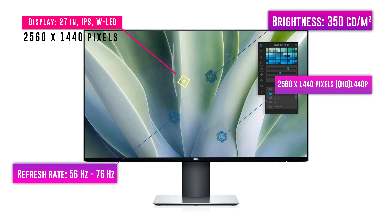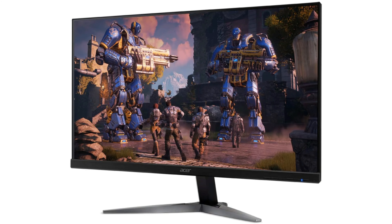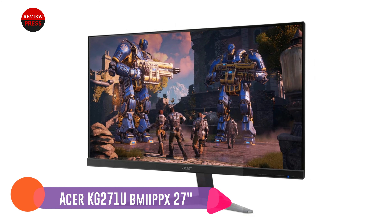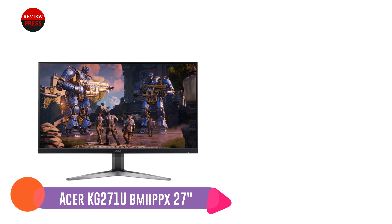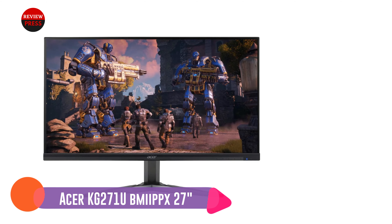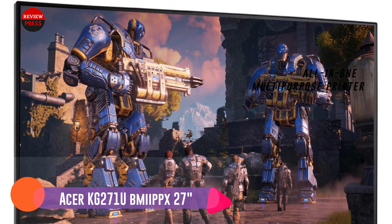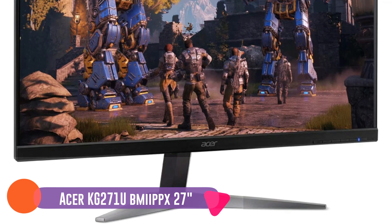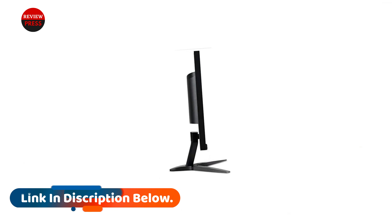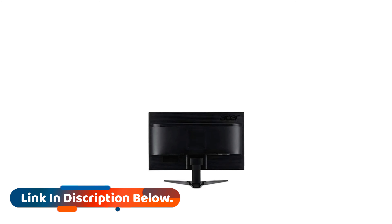Number six: Dell UltraSharp U2719DX. The Dell UltraSharp U2719DX is a 27-inch monitor with a stylishly slim design, featuring a 6.5mm panel profile and ultra-thin bezels. Since it is an Infinity Edge monitor, this model is great for multi-monitor setups. The 1440p resolution works pretty well while setting up multiple screens, and the edge-to-edge slim bezel gives this 2K monitor a unique look and feel.